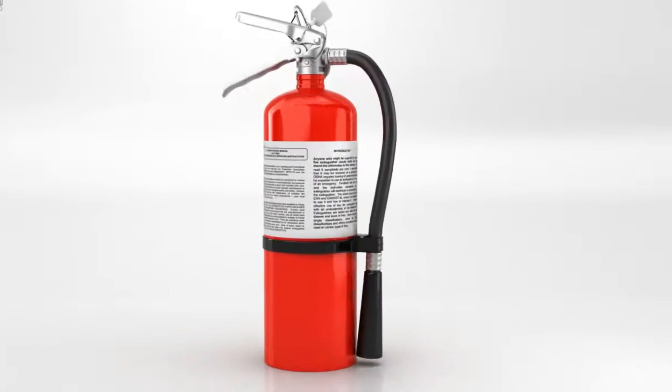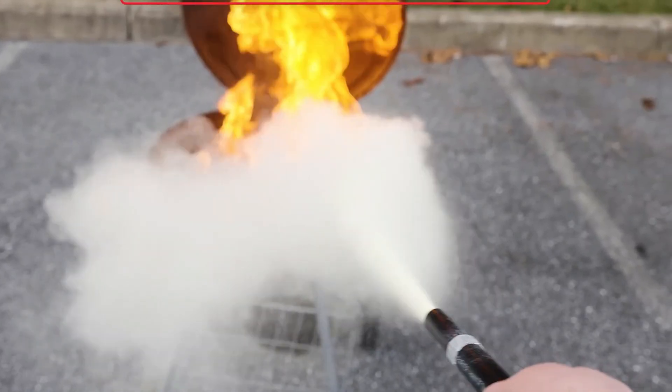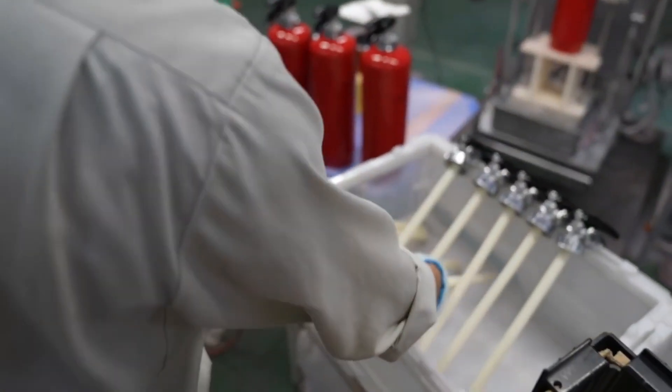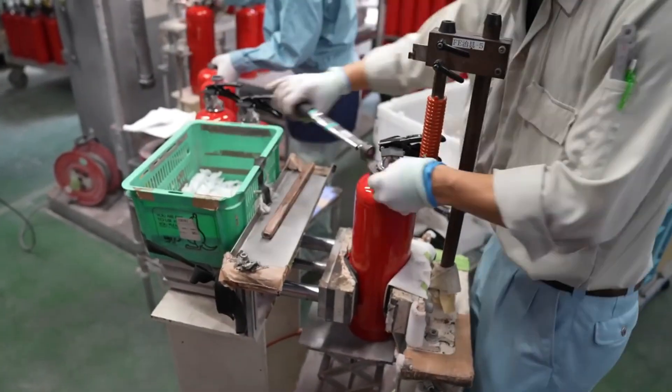At the core of every fire extinguisher is a simple yet effective design that allows it to release a powerful stream of fire-suppressing agents. To understand how fire extinguishers are made, it's important to break down the components and their manufacturing process.